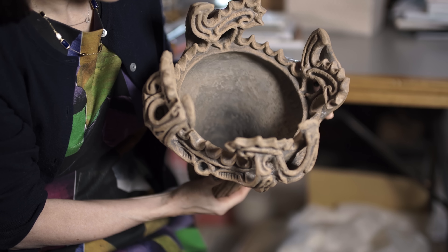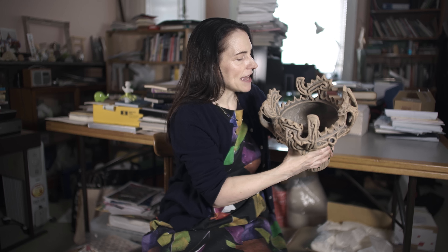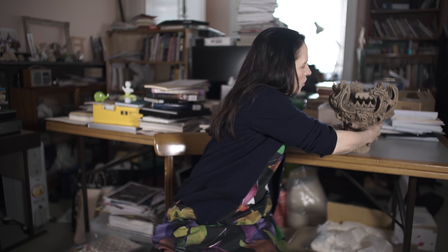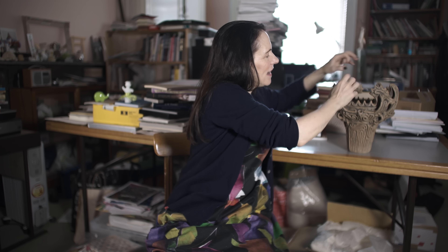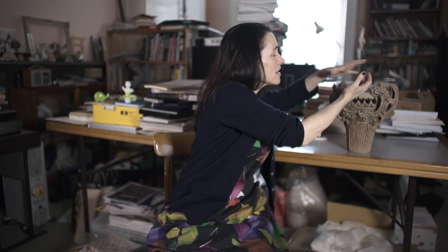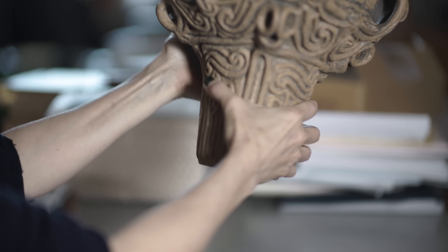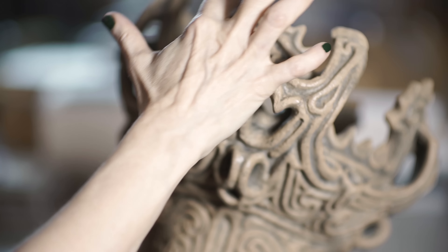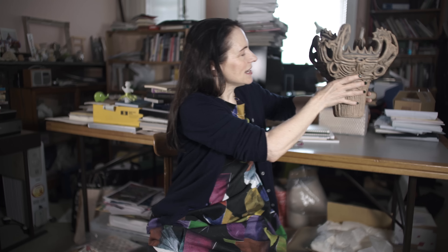The pot here would have been used for stews, for all sorts of boiling. You can imagine this in the hearth — water boiling, soups, stews boiling, steam coming up, and these protuberances kind of intermingling with the steam. It would have been really spectacular. It's called a flame pot, but actually I think of it more as water, these kind of rippling waters. And you can kind of see this chicken pattern, or bird pattern, right here. The more you look, in fact, the more you see.